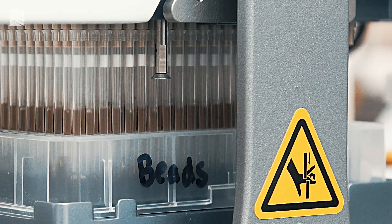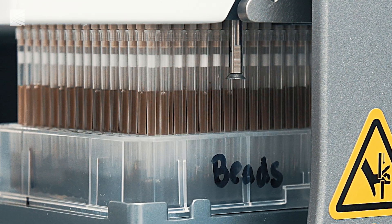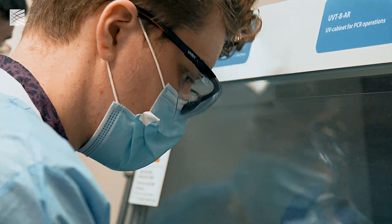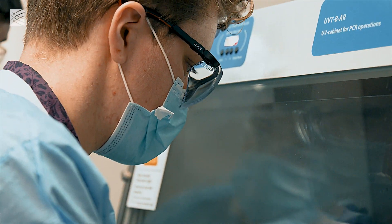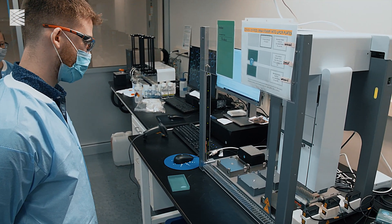That 384 plate will then go onto the liquid handler to go through the extraction process — the key step of this entire workflow that allows us to isolate any of the viral RNA that a patient may have, indicating that they have COVID.